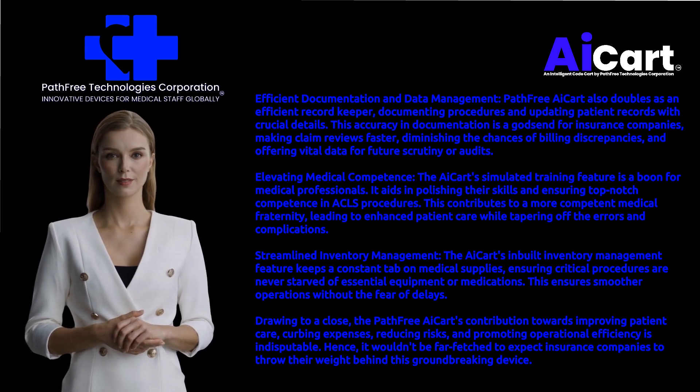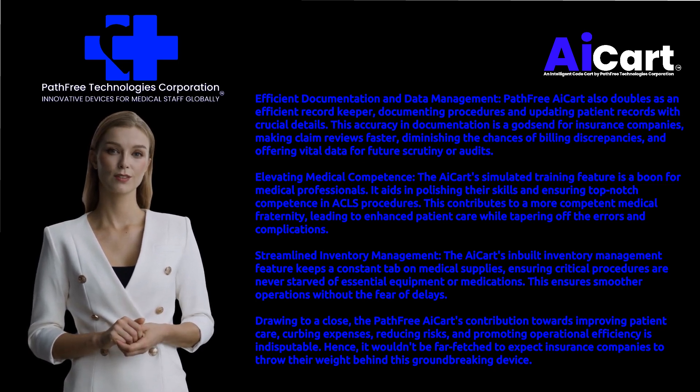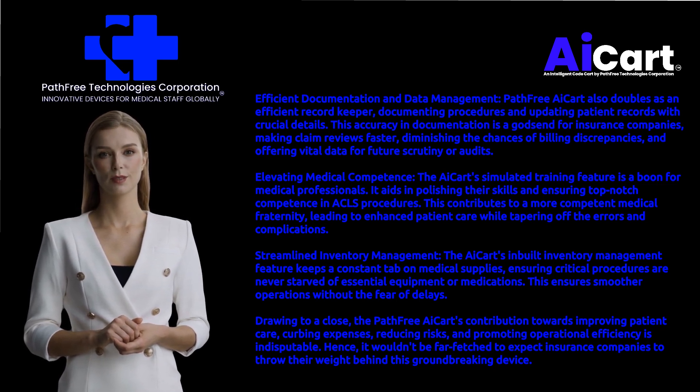Streamlined inventory management: the AI Cart's inbuilt inventory management feature keeps a constant tab on medical supplies, ensuring critical procedures are never starved of essential equipment or medications. This ensures smoother operations without the fear of delays.